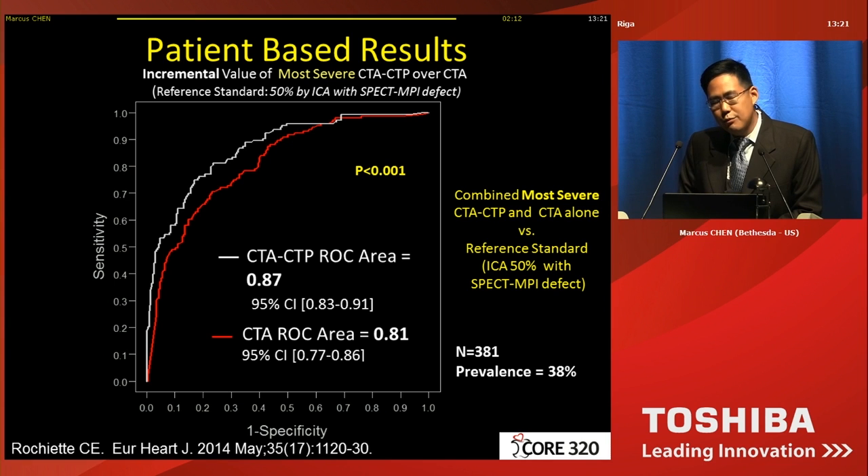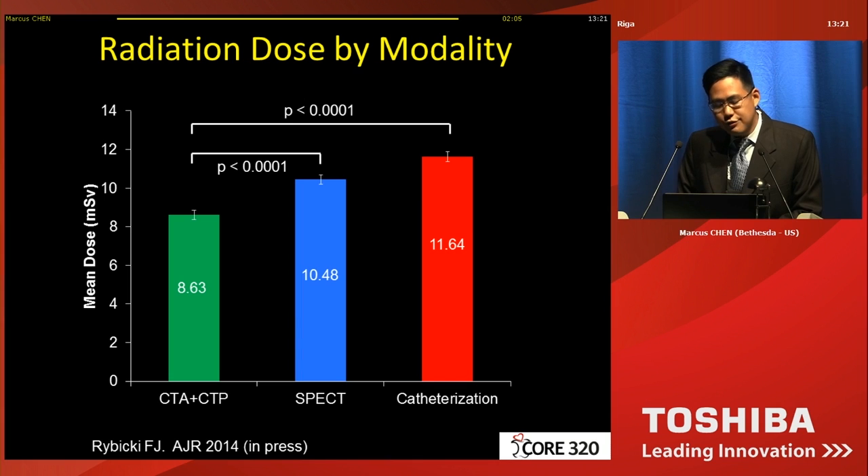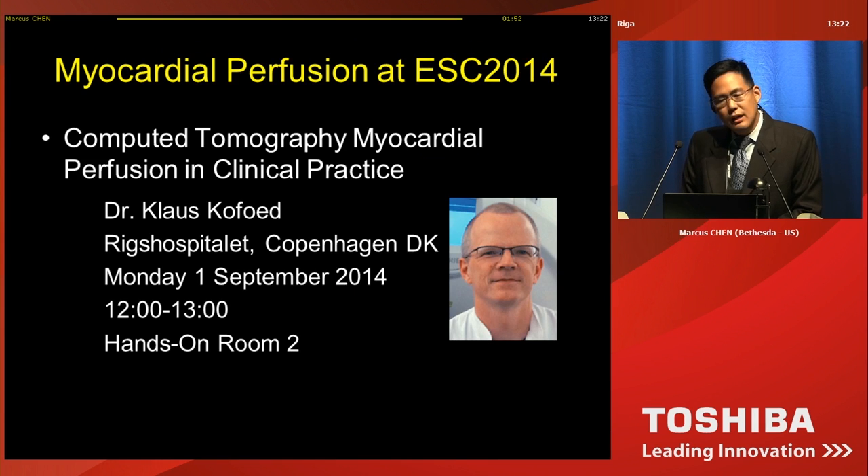If you look at radiation dose, the combination — even though you're doing a second scan — of doing a rest CT with a stress CT is lower than doing a conventional SPECT exam, and it's lower than a basic catheterization. If you're interested to learn more about myocardial perfusion, I invite you to spend time with Dr. Kofed tomorrow in the hands-on room to learn about myocardial perfusion in clinical practice.